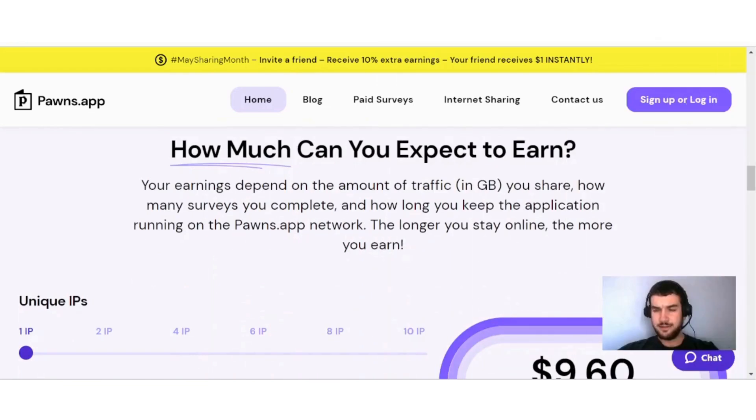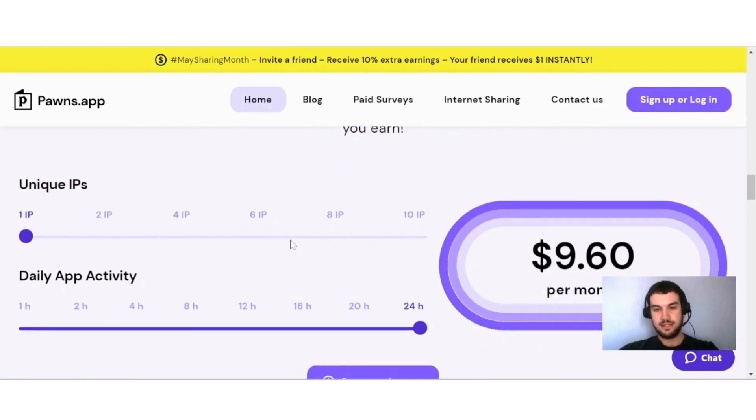Now that you know how it works, how much can you expect to earn? Your earnings depend on the amount of traffic in gigabytes you share, how many surveys you complete, and how long you keep the application running. The longer you stay online, the more you earn. They give you a graph of how much you can expect to earn — for a unique IP that runs 24 hours a day, you can expect to earn $9.60 a month.